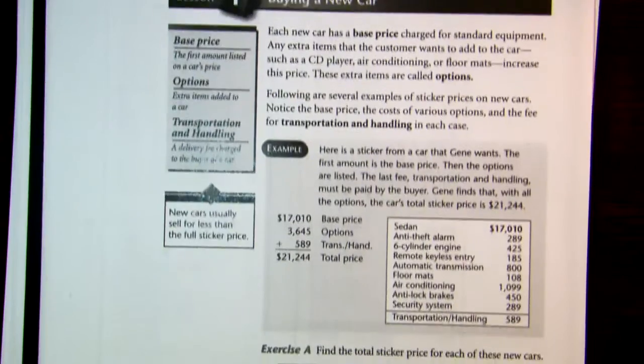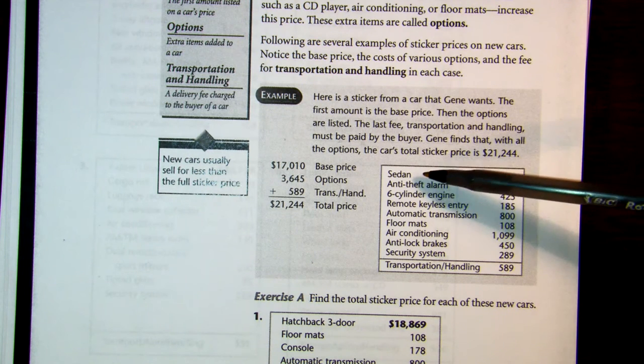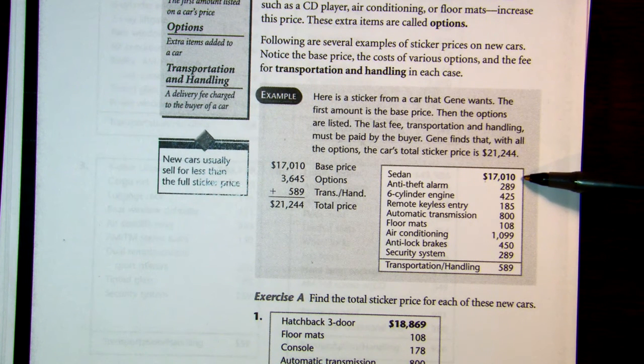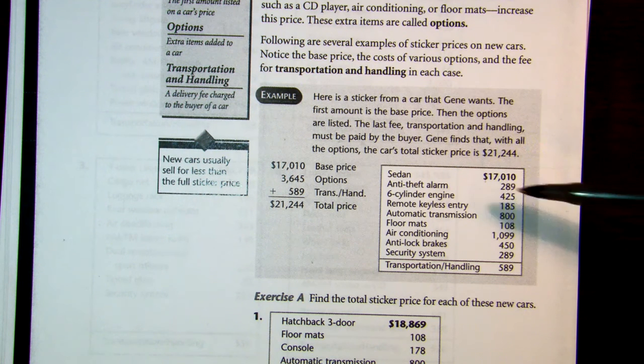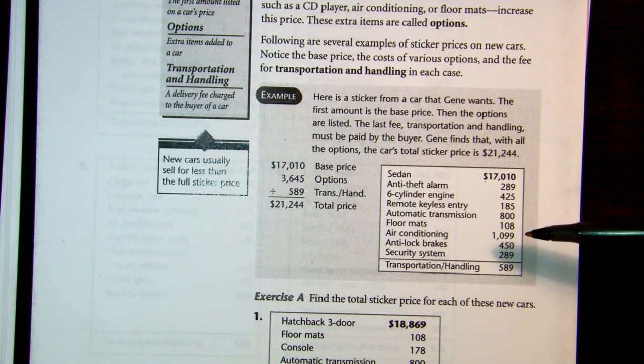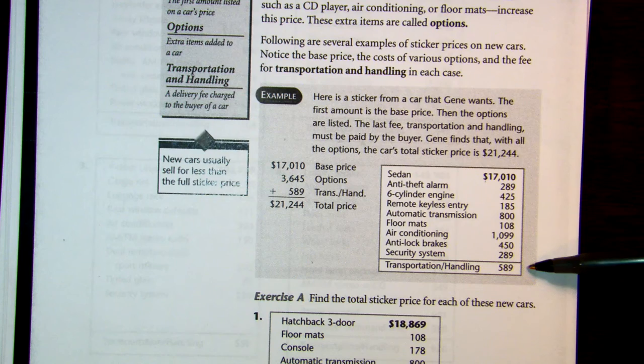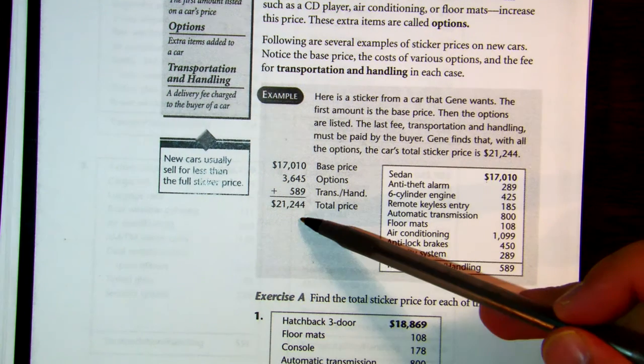In this example, we have a sticker from the car that Jean wants. It's some kind of sedan, and the base price is $17,010. She wants anti-theft, the six-cylinder engine, remote keyless entry, automatic transmission, special floor mats, air conditioning, and so forth. You're going to add all the amenities plus whatever it costs to transport and handle the vehicle, and that's going to be your total price.